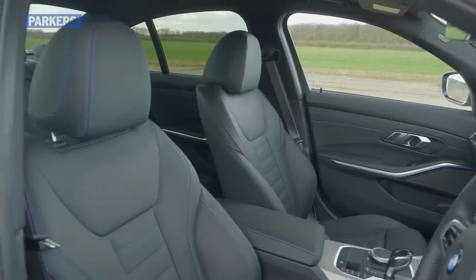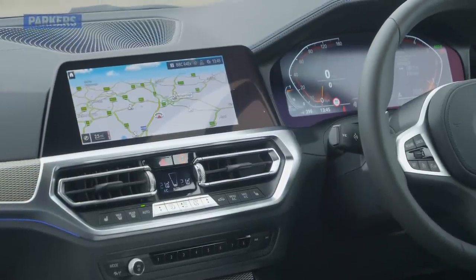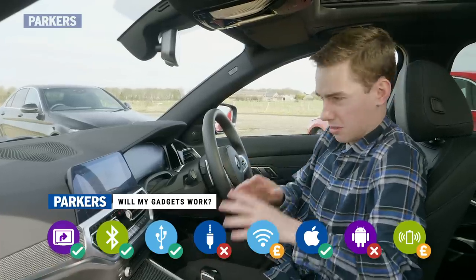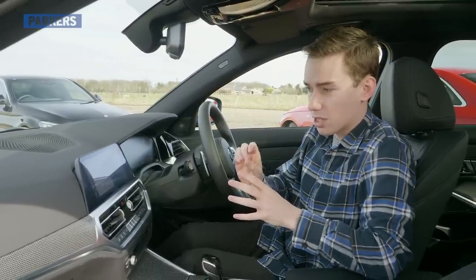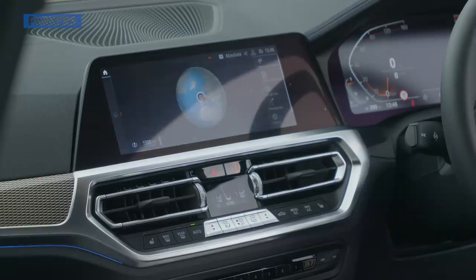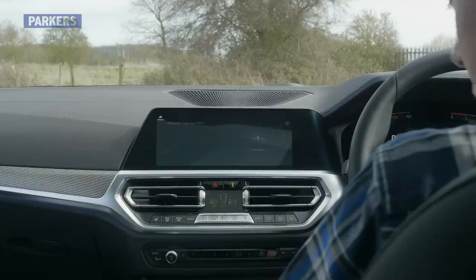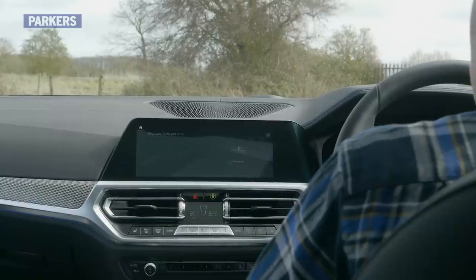Overall, the 3 Series has a lovely cabin — it feels really well made and the quality of materials is excellent. The central infotainment screen is 10.25-inch on M Sport models and 8.8-inch on others, and many people like that it's integrated into the dashboard. There's no more iDrive; instead it's been replaced by Operating System 7.0. It's super easy to use, menus are crisp, and the graphics are fantastic. You can control it via touch screen or rotary dial — it's right up there with the Audi and better than the Mercedes-Benz. There's also an optional head-up display, automatic parking, a reversing assistant from the 8 Series fitted as standard, and a Siri-esque personal assistant.